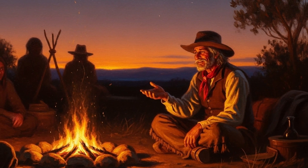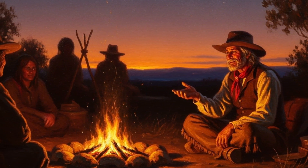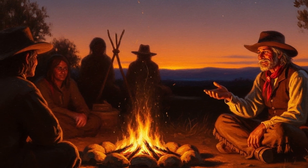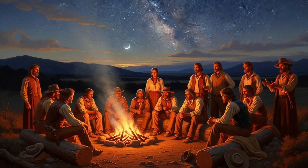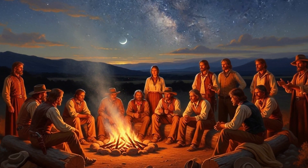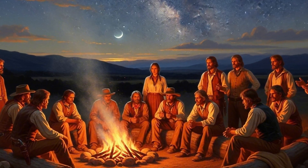And now I want to hear from you. Have you ever used the hot stone hack in your own camping trips, your survival drills, your off-grid experiments? Drop your story below. Share the lessons. Because this isn't just my campfire — it's ours. And around this fire, every story matters.